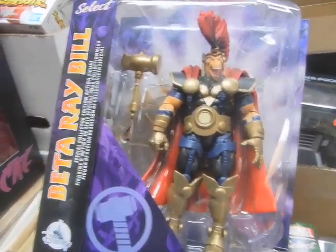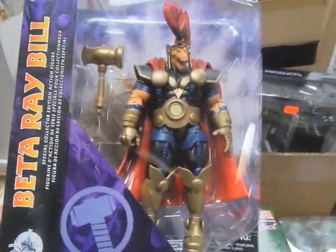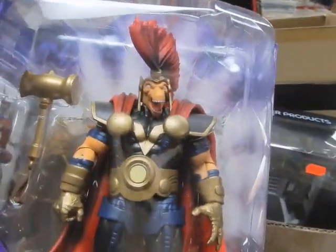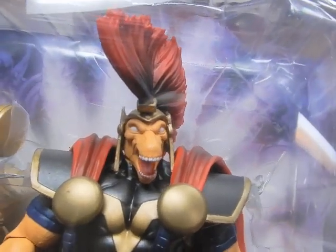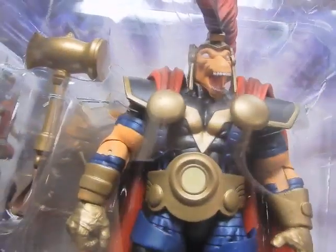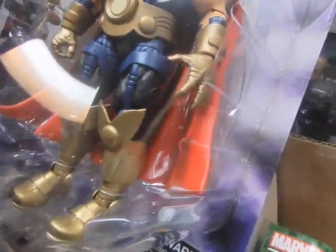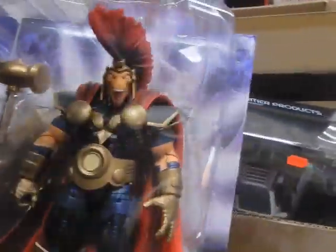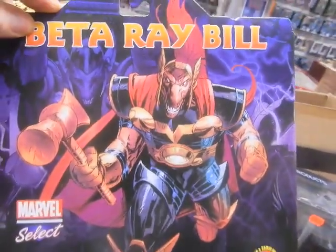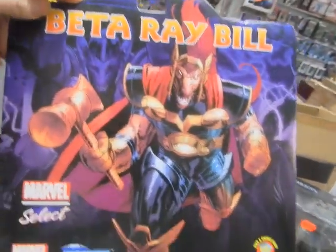We also got in the Marvel Select Beta Ray Bill figure — these things shipped a little bit quicker. A lot of people have been waiting on Beta Ray Bill for a while. Look at him — he's got his gladiator-style headgear on and he's got Stormbreaker. Bill is ready to put a hurting on anyone who threatens the realm, or his hammer brother, Thor. Very, very cool.